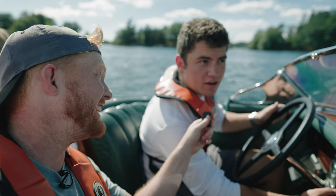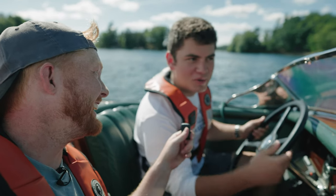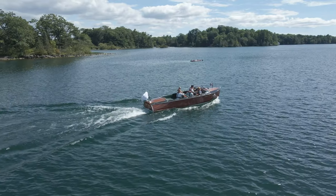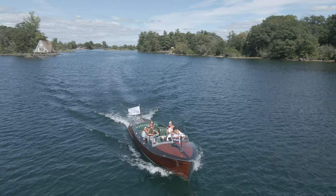Favorite part of the job is just being outside and cruising around on a boat like this — it doesn't really get any better than that. It's a tough job, someone's got to do it. Yeah, exactly, I got to step up and take one for the team, you know.